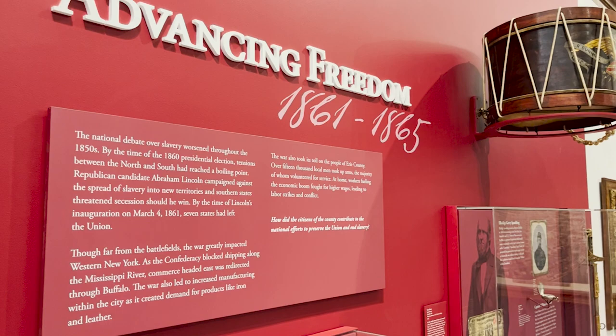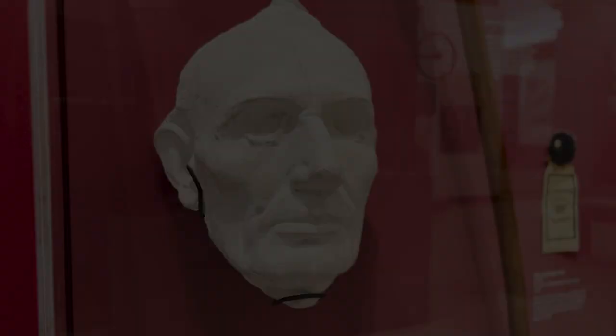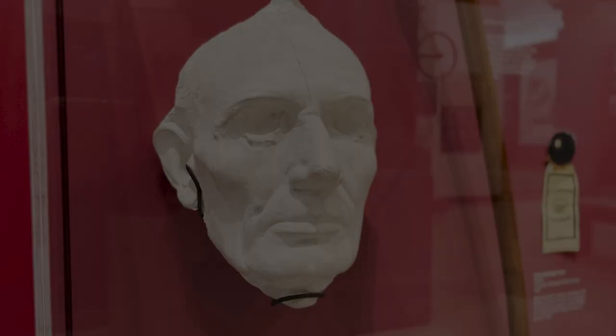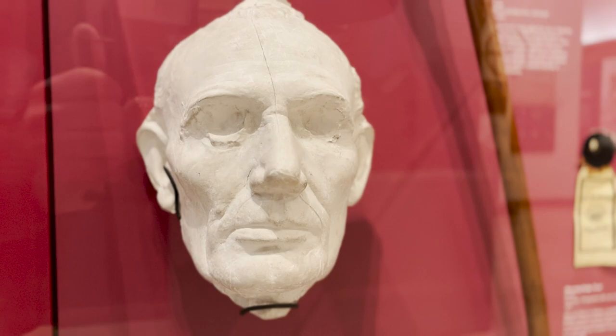In the case behind me is a cane that was owned by none other than Abraham Lincoln and later gifted to local Buffalonian Julius Francis. If you've ever taken a look at our Lincoln statue out back where we filmed the first part of the episode, Francis made the first push to celebrate Abraham Lincoln's birthday, and now it is the longest-running celebration of the 16th president's birth anywhere in the United States. Next to the cane in this case, we have a life mask of Abraham Lincoln that actually includes both of his hands as well. This was created by sculptor Leonard Volk who, when based out of Chicago, would have used these molds to create more statues and pieces based around the former president.